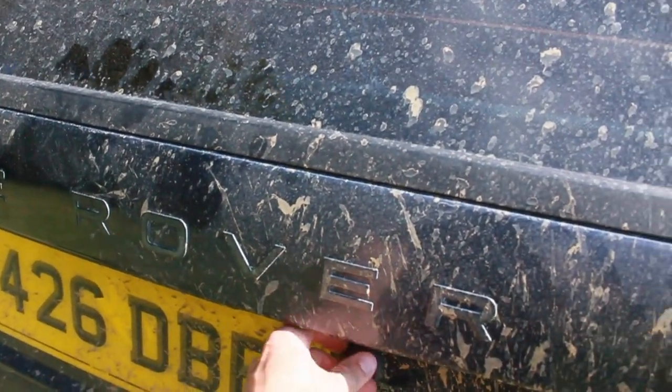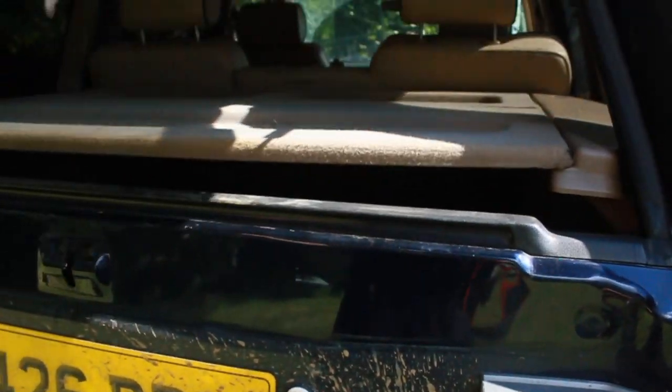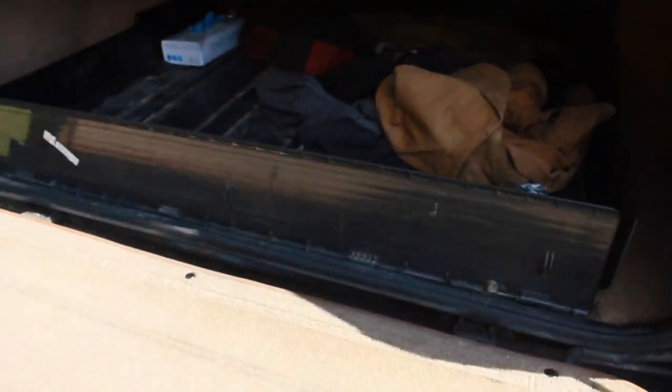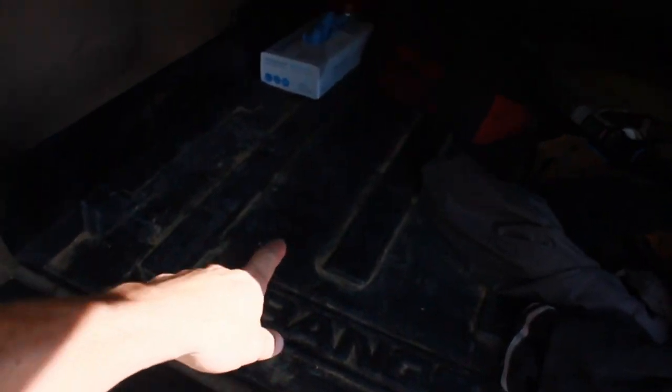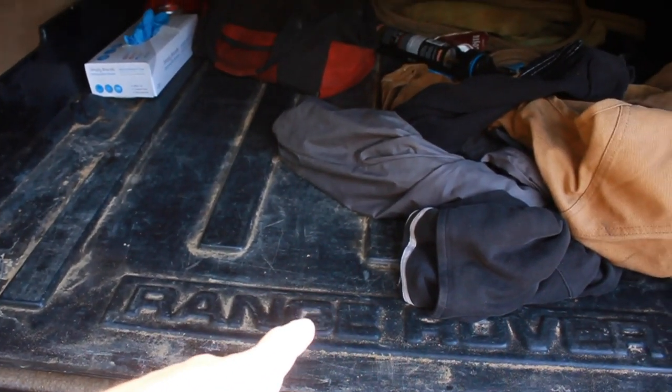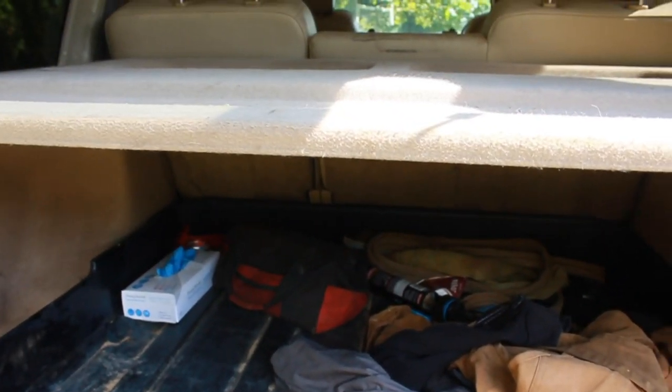Let's have a look in the boot. This is obviously one of the cool things about the P38 — well, most Range Rovers — the split tailgate. I really like that, I think it's a proper nice thing. You know, you can have that down and sit on it. It's also got this rubber Range Rover boot liner in, which is really nice.